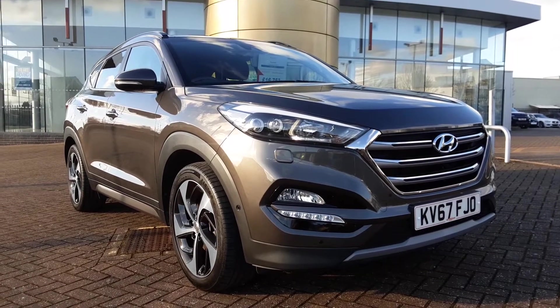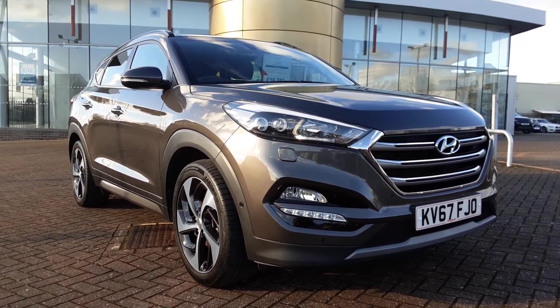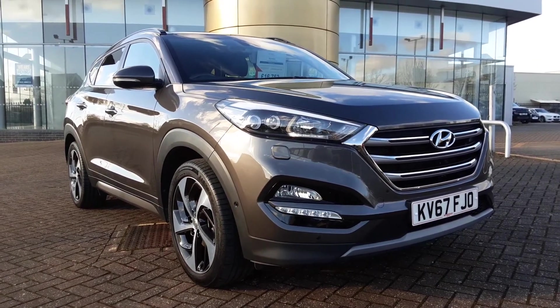To find out more about this or any of the vehicles we have here at Motor Vogue Hyundai, please feel free to give one of the sales team a call on 01603 537 035. We look forward to hearing from you.